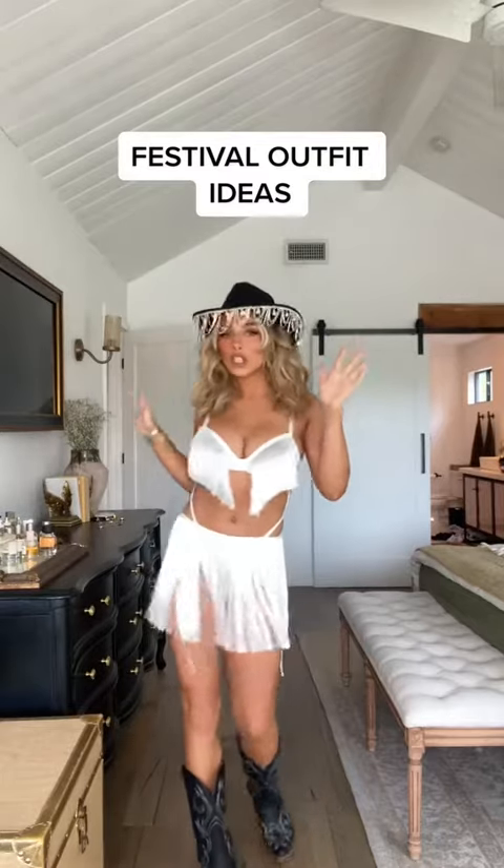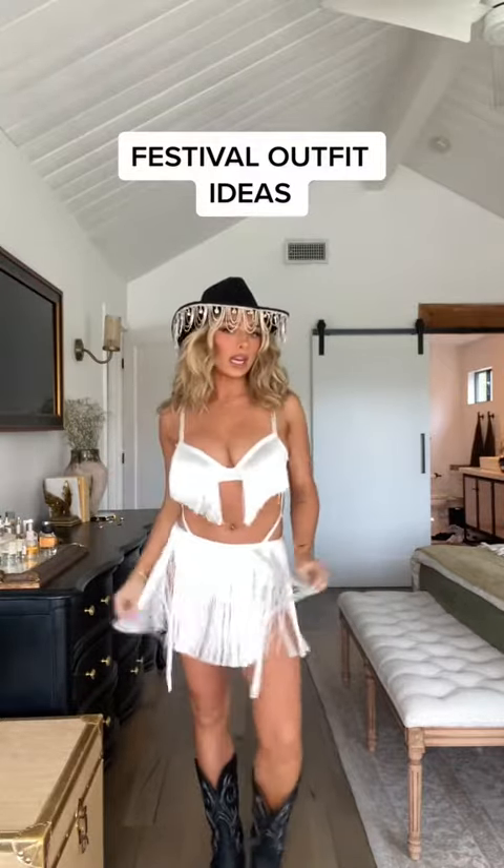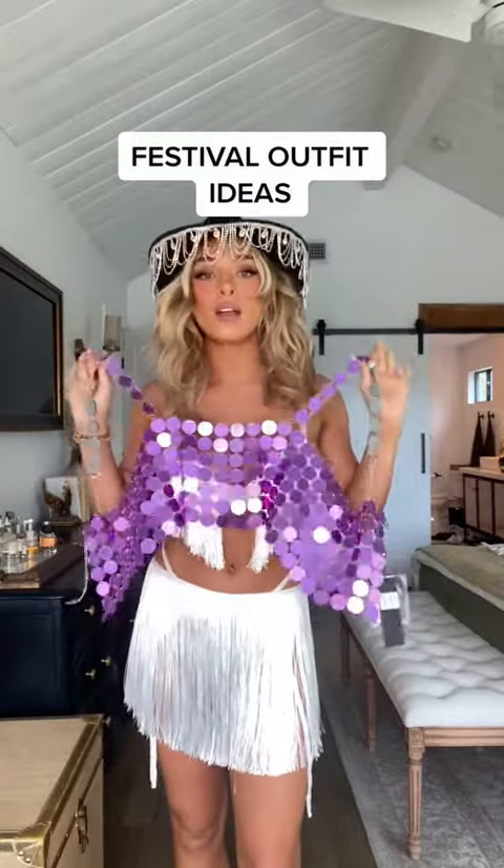So much texture and everything happening, which is perfect for festival and so fun to dance around in. I love this one.